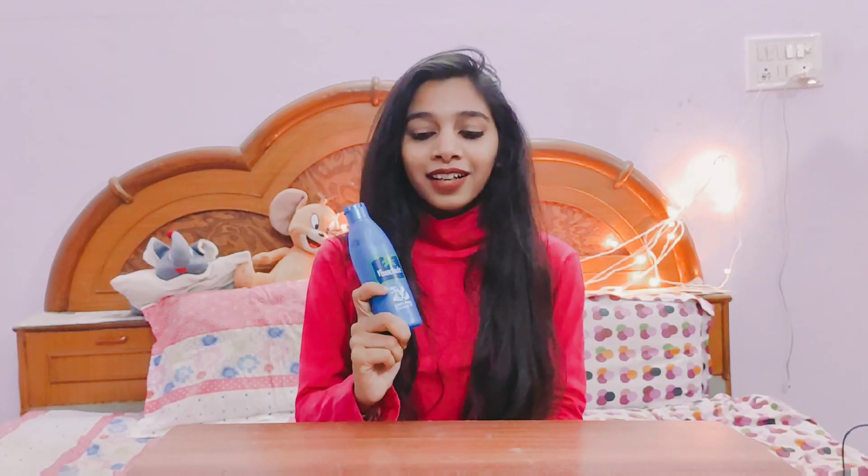Our first tip is tip number one: we need to use Naryal oil — coconut oil. This is Parachute coconut oil. Coconut oil is very useful. In childhood, we regularly used coconut oil and our hair was so good.